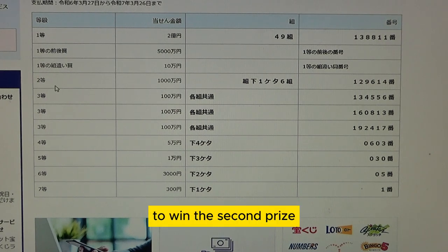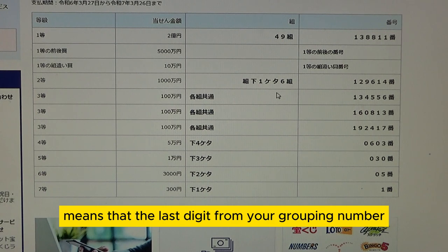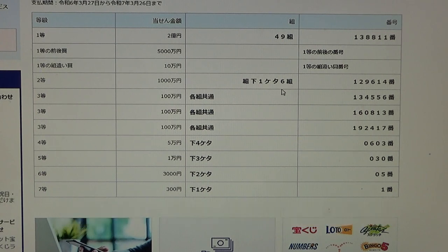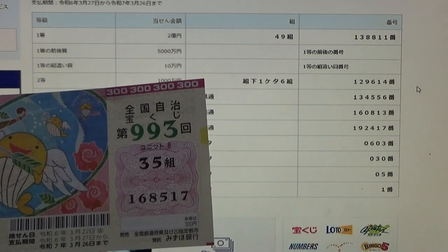To win the second prize, Sen Man En, the last digit of your grouping number must be a 6 — so it can be 56, 86, 96, etc. — and you must have these exact numbers in the exact order: 129614. No good for me.